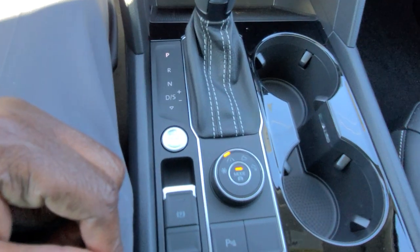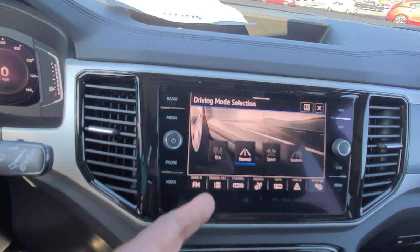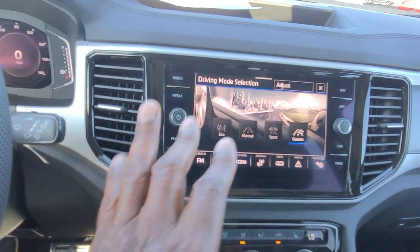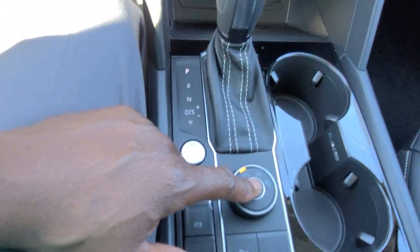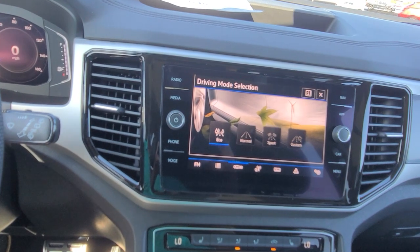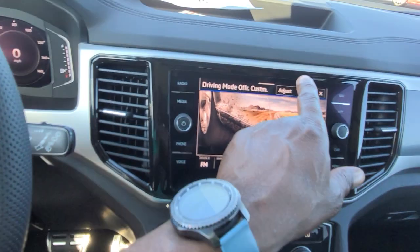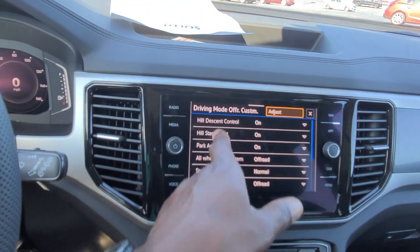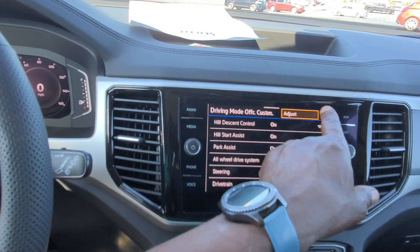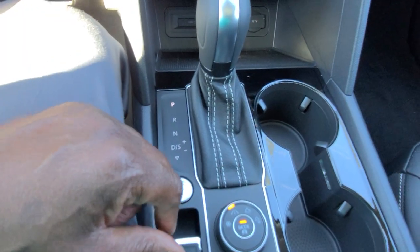This is a 4Motion all-wheel drive unit, so it has this knob here with multiple settings: snow, eco, normal, sport, and custom. You can actually hit the button and change that without touching the screen by pushing down on the mode button. You do also have off-road and off-road custom. Off-road custom lets you hit the adjust button to turn things on and off and change between eco, normal, and sport to adjust the overall responsiveness of the car.